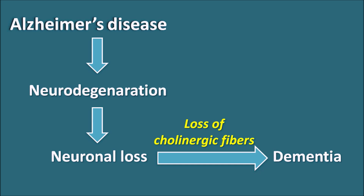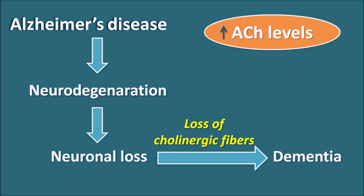As Alzheimer's disease is a neurodegenerative disorder, there is no complete cure. But we can improve the symptoms in the patient by restoring cholinergic transmission and improving memory. One approach to treat Alzheimer's disease is to increase acetylcholine levels within the synaptic cleft, which can be achieved by use of acetylcholinesterase inhibitors.